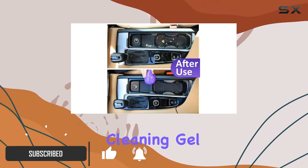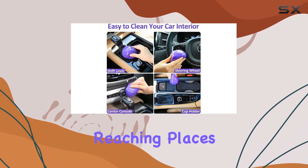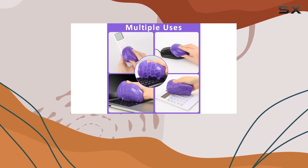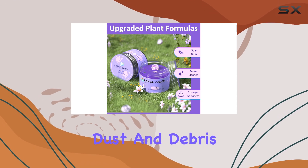Enter the car cleaning gel, a product that promises not only to clean but to rejuvenate the interior of your vehicle, reaching places that regular cleaning tools might miss. This gel is nothing short of a marvel when it comes to picking up dust and debris.